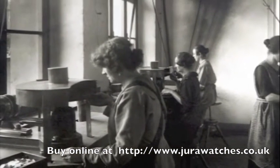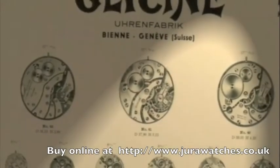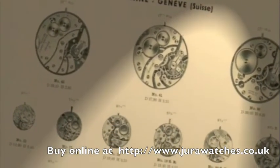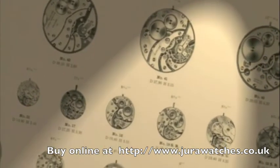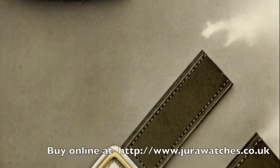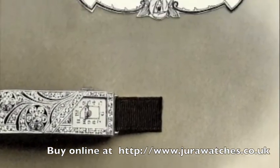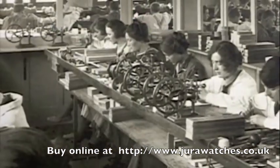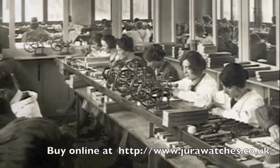The history of Glycine is marked by miniature works of the finest construction. In 1913, Eugène Meylan began to construct small caliber watches with the Biel manufacturer and was very successful at this. He developed one of the first self-winding watches ever and, with it, revolutionized the watch industry.